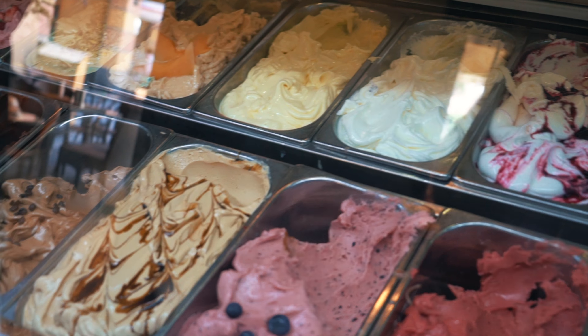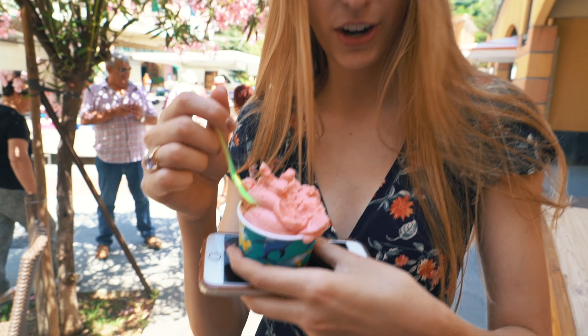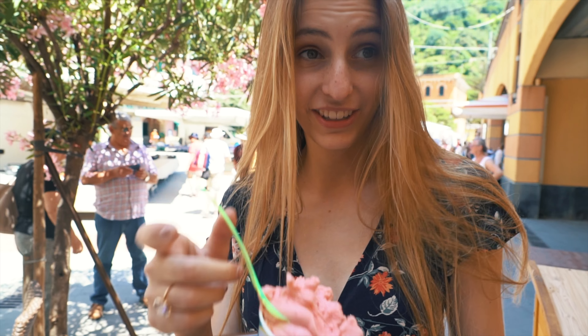Next up, gelato. We found a spot right off the dock. I got strawberry and it looks super good. It was 2.50 euros — a great deal.